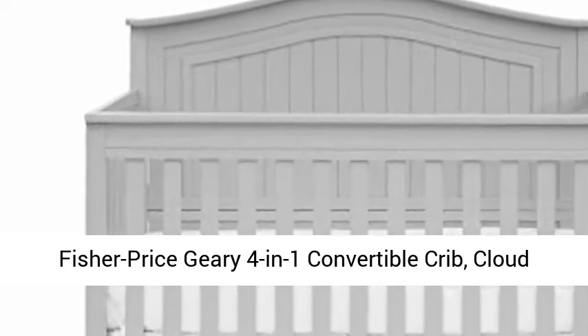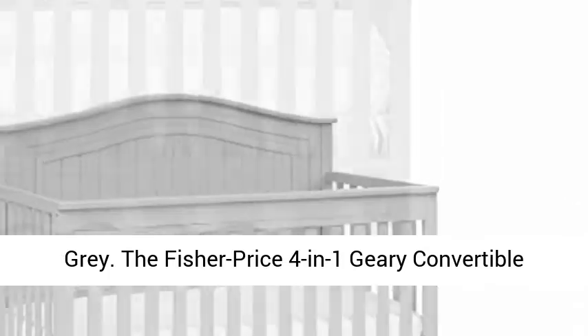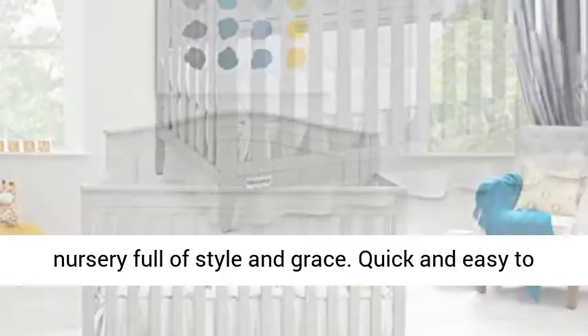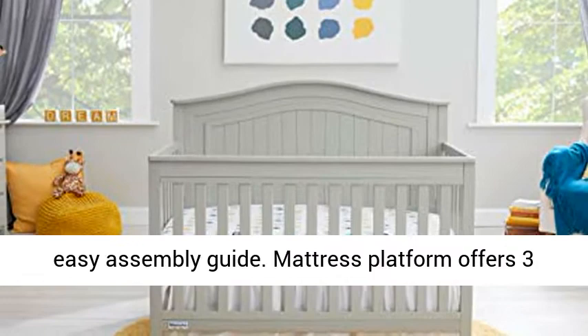Fisher-Price Geary 4-in-1 Convertible Crib, Cloud Gray. The Fisher-Price 4-in-1 Geary Convertible Crib provides an heirloom look for a charming nursery full of style and grace. Quick and easy to assemble, with all hardware and tools included with our easy assembly guide.